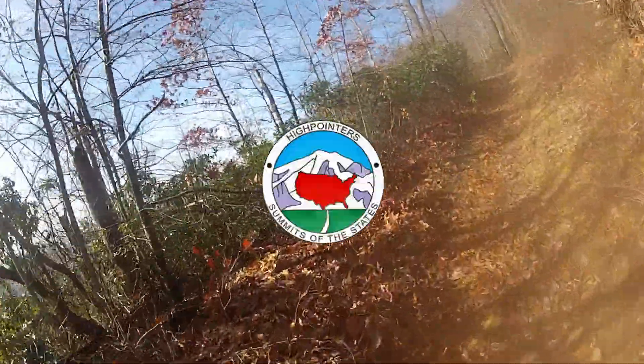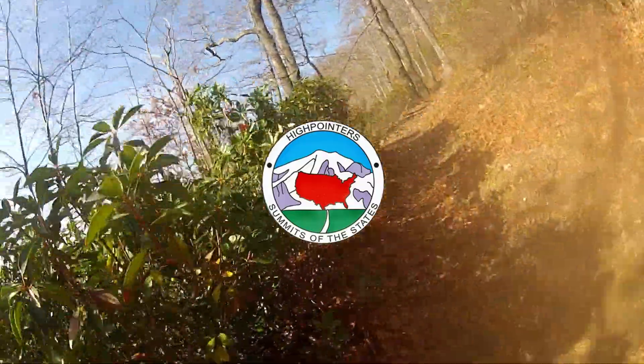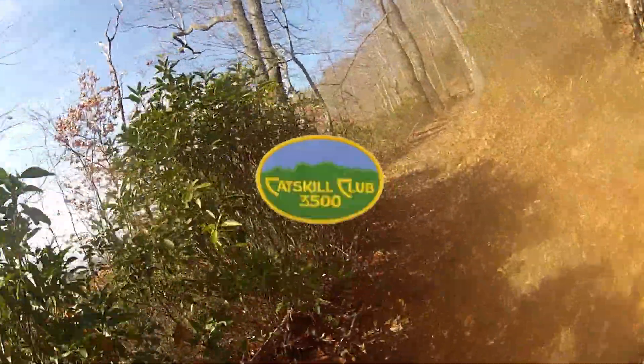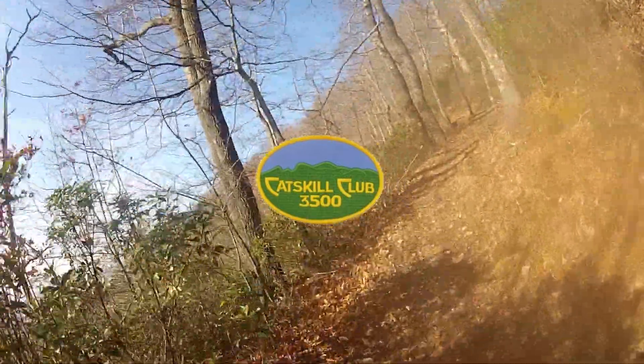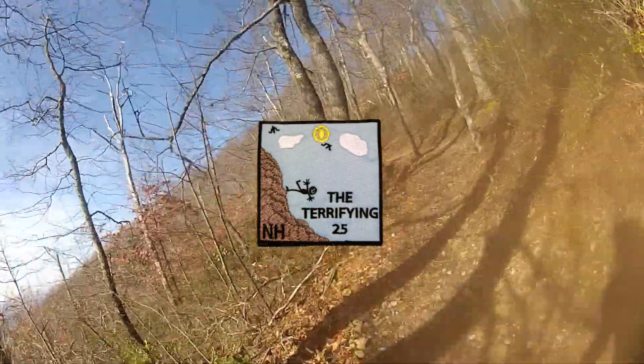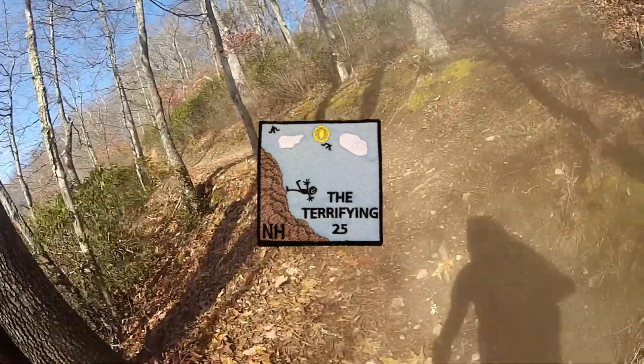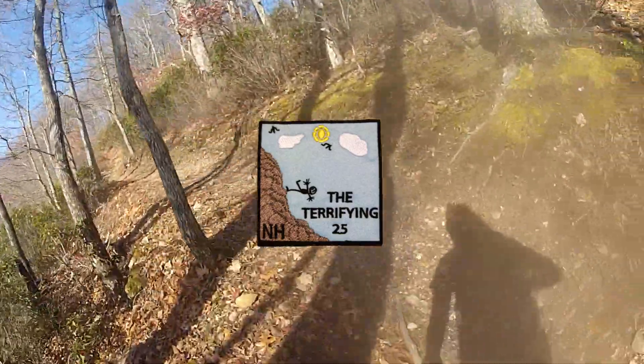High Pointers: climbing any five high points in the U.S. to earn a patch, and climbing more will earn you pins. Catskill 3500 Club: thirty-five peaks in the Catskills. The Terrifying 25: twenty required hikes and five hikes from an elective list — these trails have slides, rock scrambles, and boulder caves.